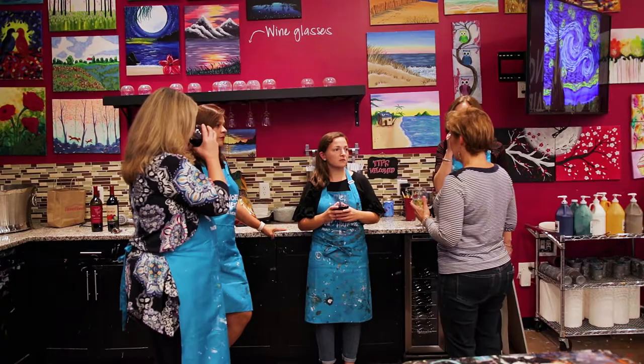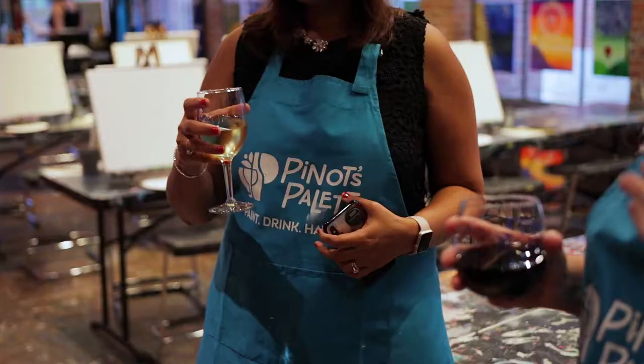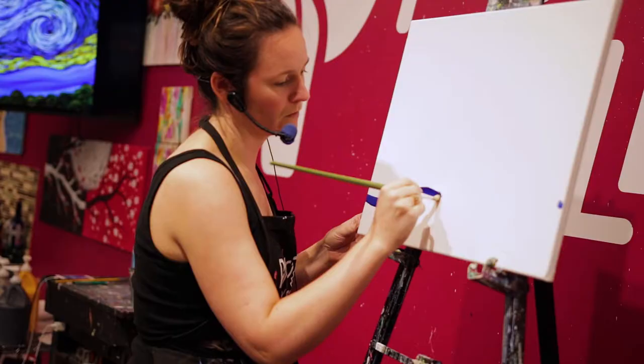Pino's Palette is a BYOB — I think that is what we stand out for. We are totally in the community. We have done so many parties here: bridal parties, baby showers, kids parties, corporate events, team building — you name it. We have done all those events.